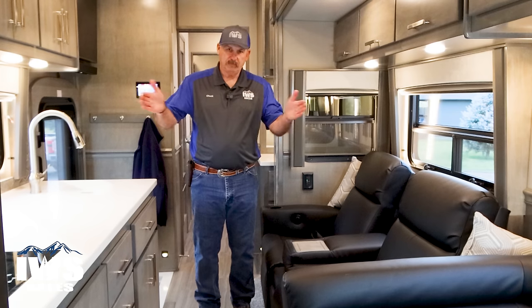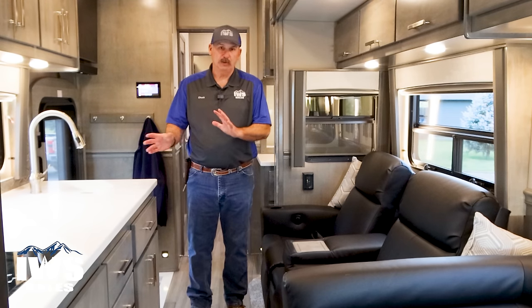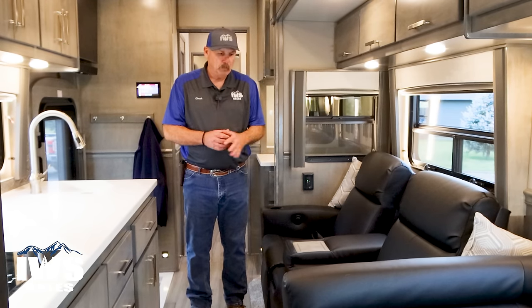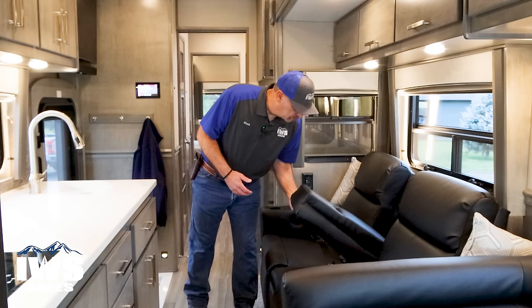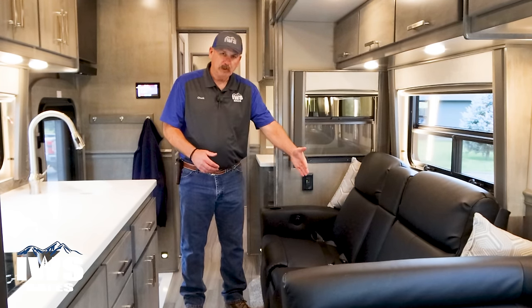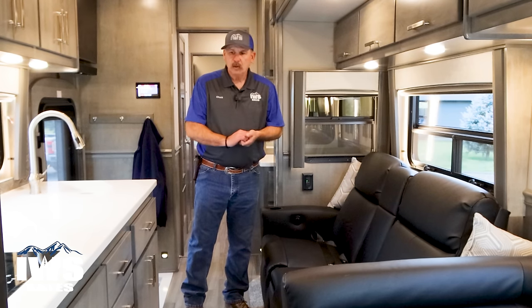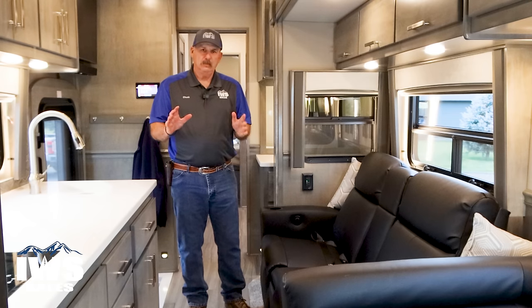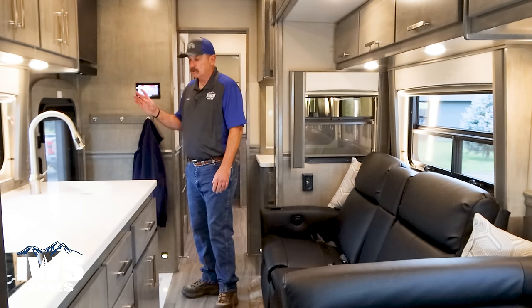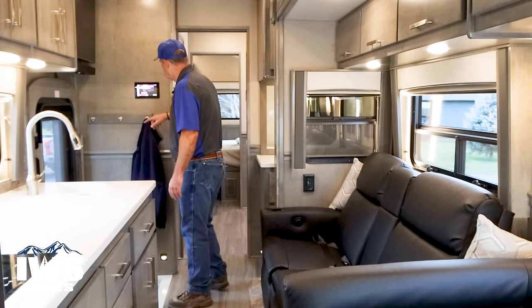If I just want to take a break on the road — at a truck stop or something — I don't have to run the slides out if I want to stretch out and take a nap or make a sandwich. This new coach is a little different from mine in that the dinette has a folding armrest so you can actually stretch out in it like a bed too. Now we're going to go ahead and start sliding the slides out right here on this touchscreen.